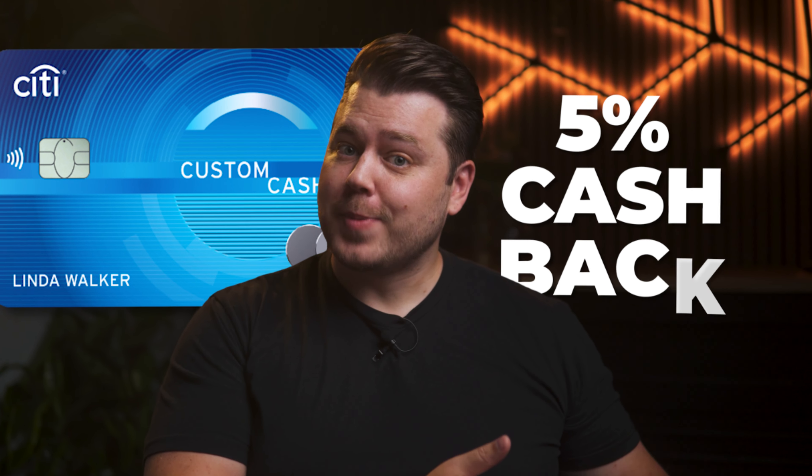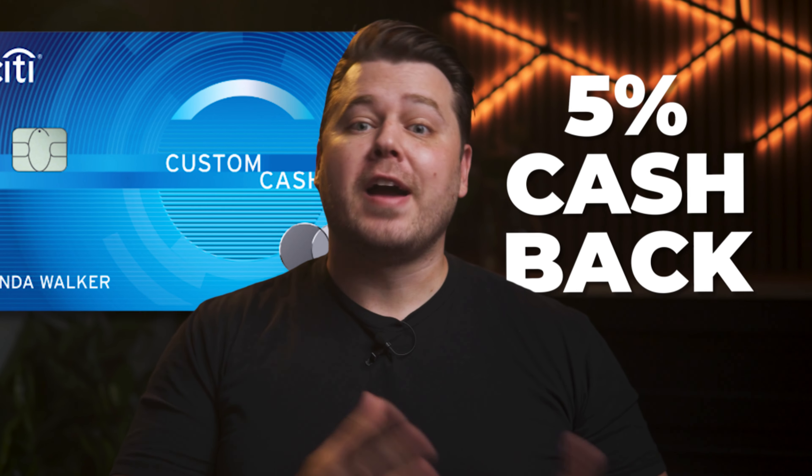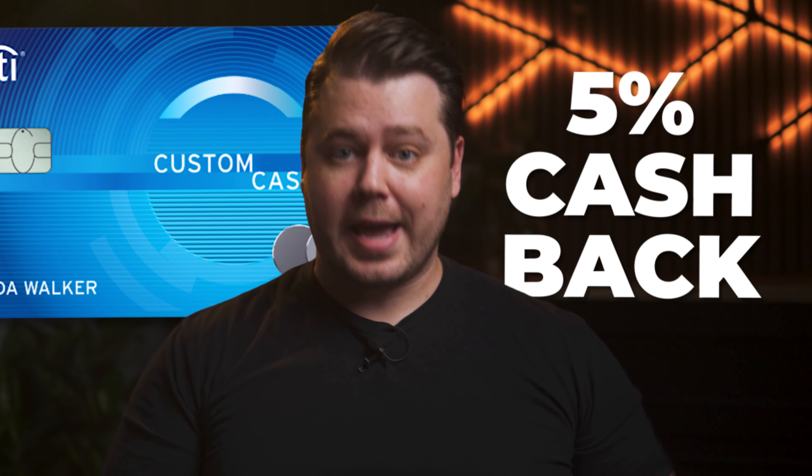The Citi Custom Cash is a 5% cashback card that can get you around $300 back per year if you spend $500 per month in an eligible category. That's it, end of video, bye.